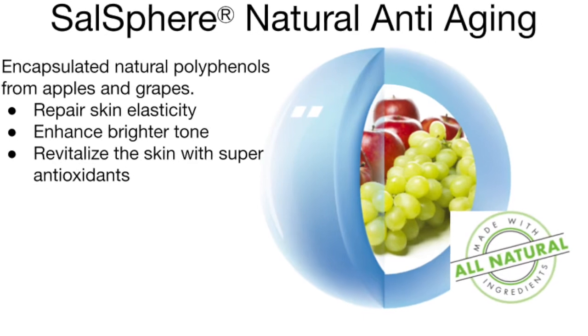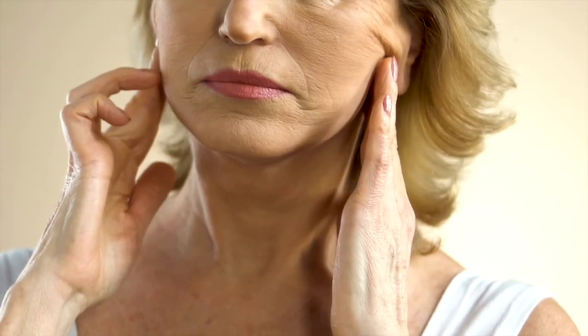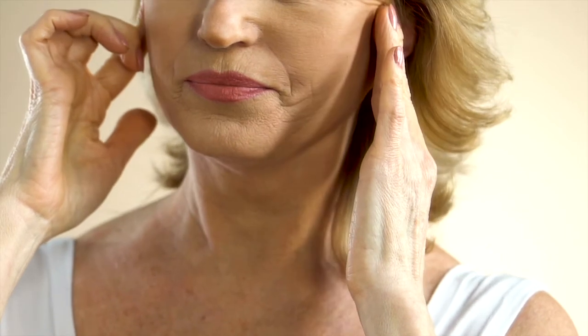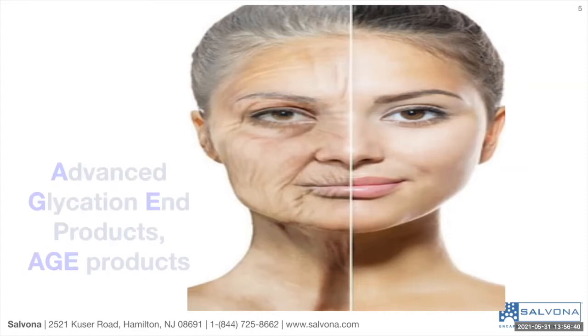Salvona's Sarsphere Natural Anti-Aging is a new technology designed to address the issues of saggy skin with reduced elasticity and firmness. Elasticity is the skin's ability to stretch and snap back to its original shape to keep a youthful appearance. Scientists proposed that the accumulation of advanced glycation end products (AGE) is a major reason to reduce elasticity.